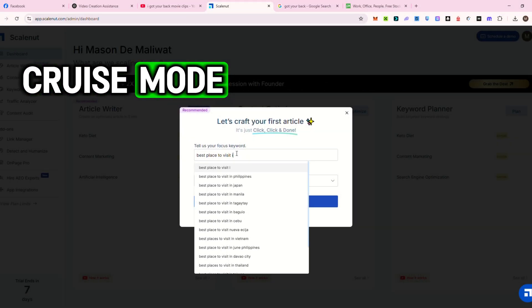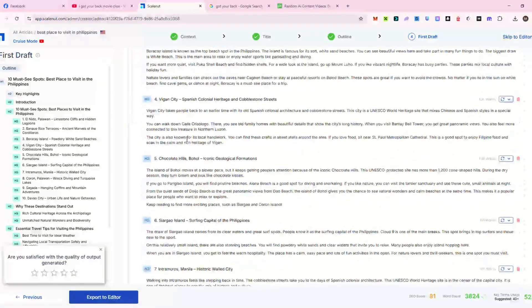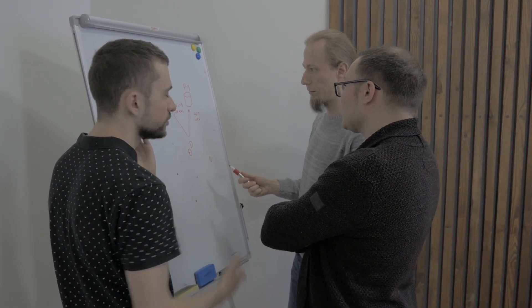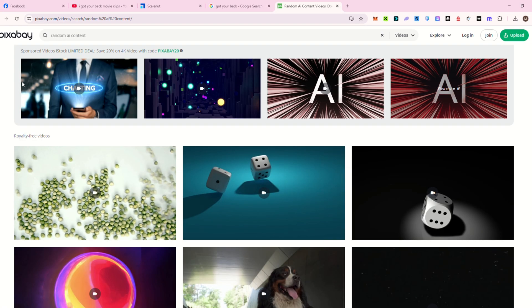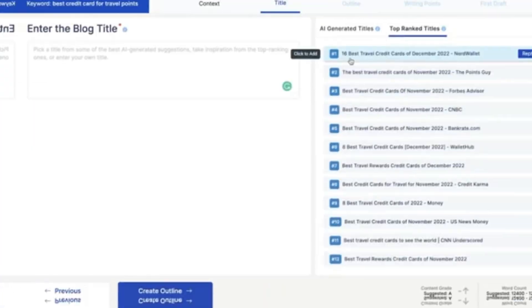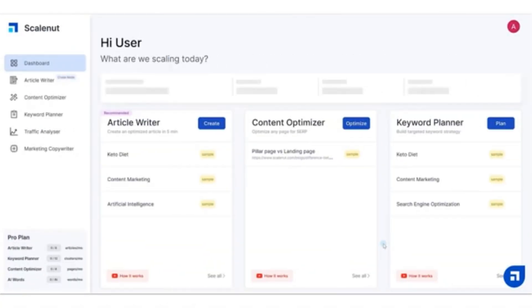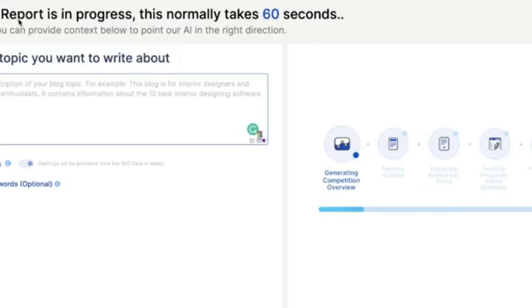One of its most powerful features is cruise mode. Just type in a topic and boom — it gives you a full blog post: intro, headings, subtopics, and even a conclusion. You don't need to brainstorm or stare at a blank page for hours. It does all the heavy lifting in just minutes. And it's not just random AI content — ScaleNut uses real-time keyword data and SERP analysis to make sure what you're writing actually has a shot at ranking.